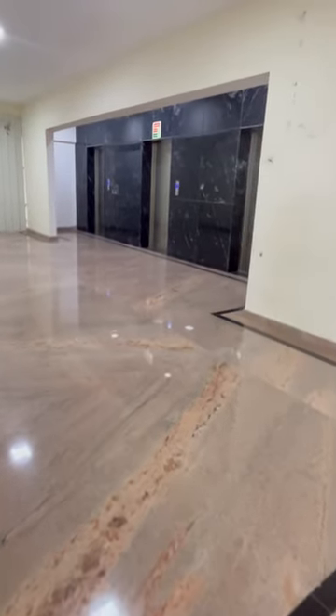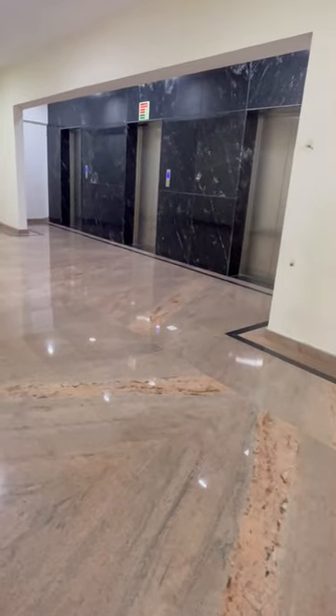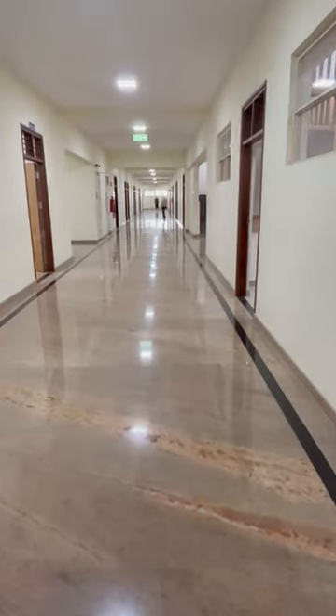We have lift facility too but it is mostly occupied, so we use stairs mostly. Thank you for watching this video.